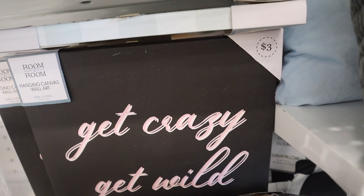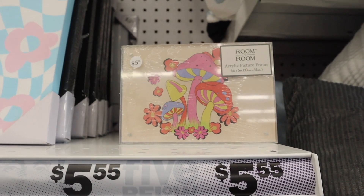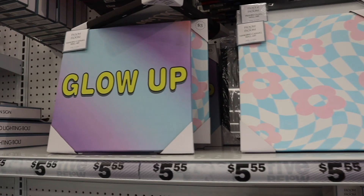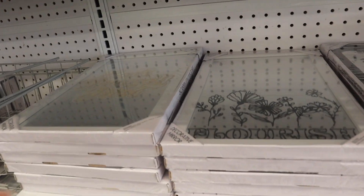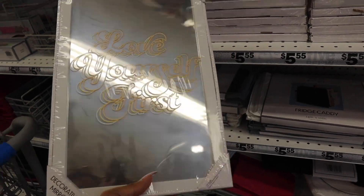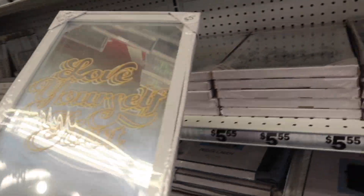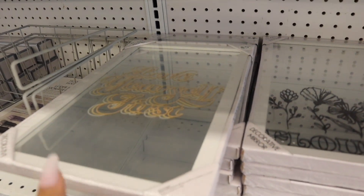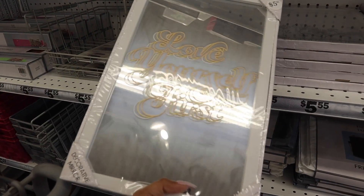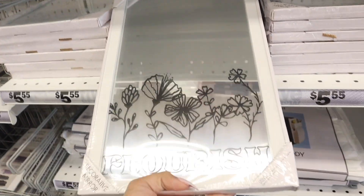The one in the back says 'Get Crazy, Get Wild' — it definitely pops with the neon lettering. They still have the acrylic picture frames and more decor. I love this one — 'Love Yourself First,' that is so true, and it's a mirror piece. In a small space it will make it look a lot bigger and really nice, like in the bathroom, so whenever you wake up you'll see something motivational and positive.